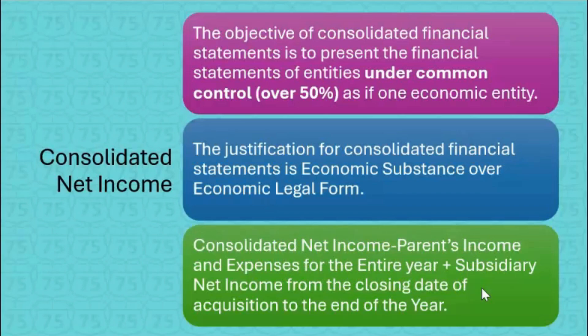Consolidated net income is the parent's income and expenses for the entire year, plus the subsidiary's net income only from the closing date of the acquisition to the end of the year. So if the acquisition happened this year and they ask what's the consolidated net income, it's the parent's income all year, but the sub's income only from the date of acquisition to the end of the year.